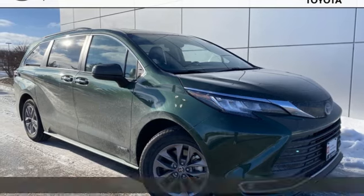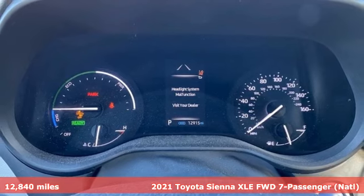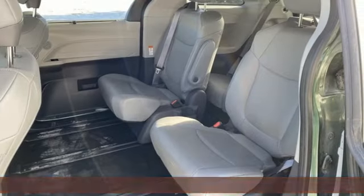Here's a 2021 Toyota Sienna. When you're looking for comfort, convenience, and quality, you think Toyota. It's equipped for all your driving needs and wants.